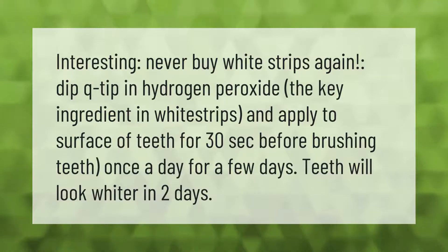Never buy white strips again. Dip a Q-tip in hydrogen peroxide — the key ingredient in white strips — and apply to the surface of teeth for 30 seconds before brushing. Do this once a day for a few days and teeth will look whiter in two days.